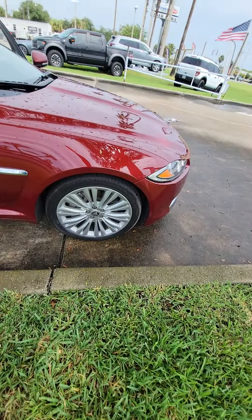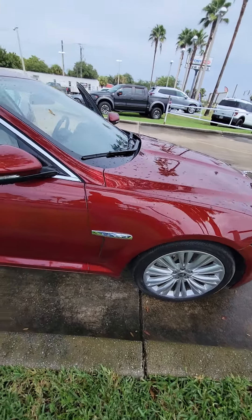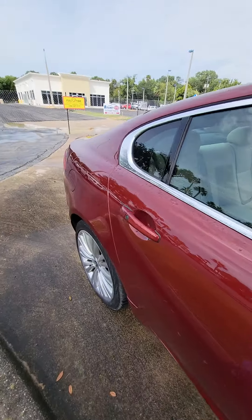It has a nice sunroof, nice alloy rail, a lot of threads on the tire. It is a Jaguar. Keyless entries on all four doors.